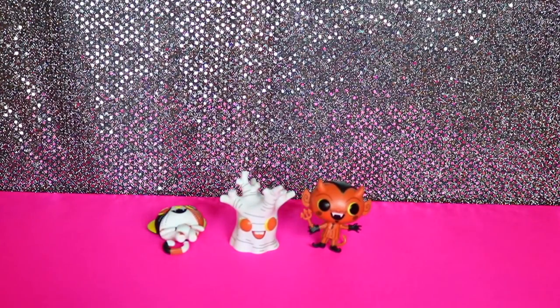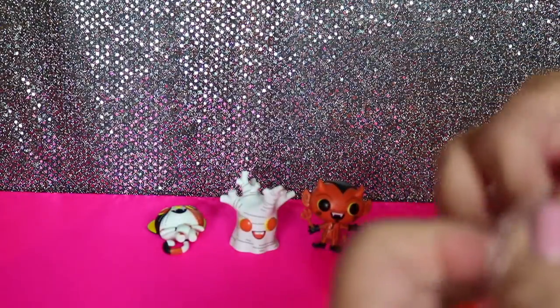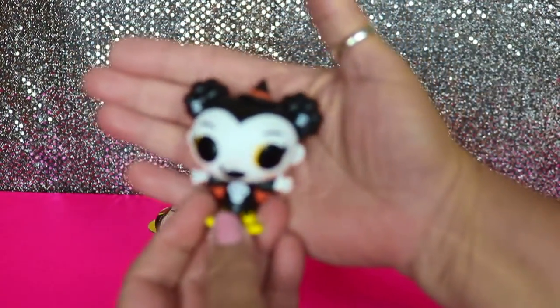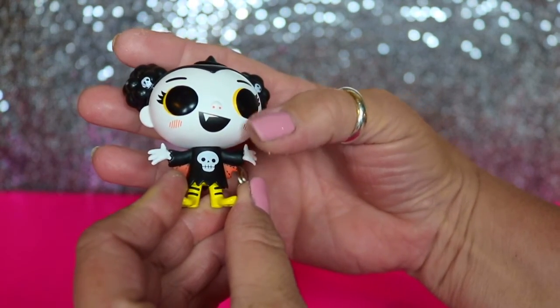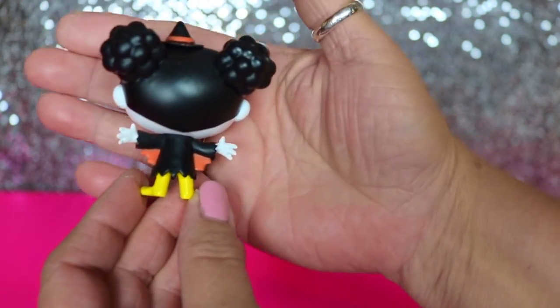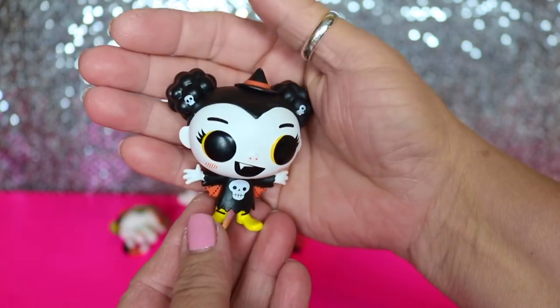I'll open up my last one. And we got someone new — we got the little witch! She is a common, one out of 12. Her name is Nina — she's part witch, part vampire, and totally goth. Look at her tiny little hat. She's got little skulls in her hair, and she's got wings that go to part of her dress, with maybe a little spider web design. And look at how cute her little boots are.